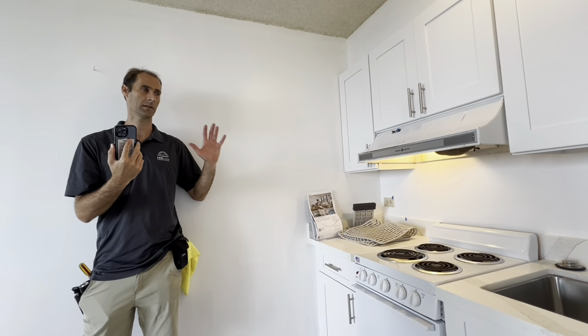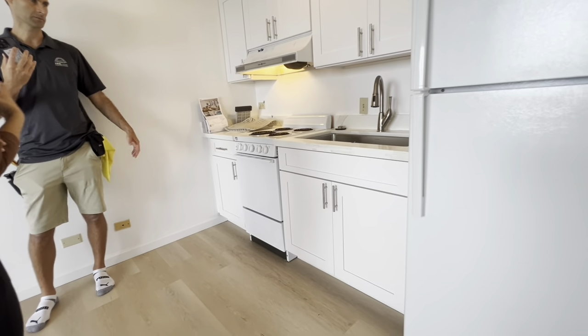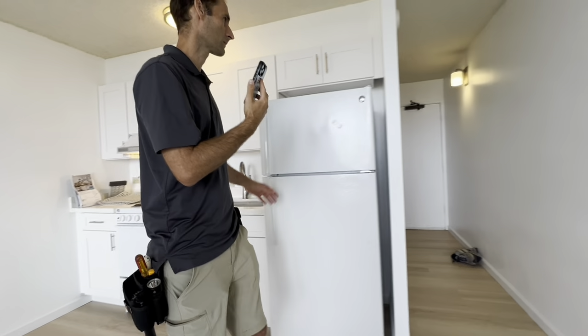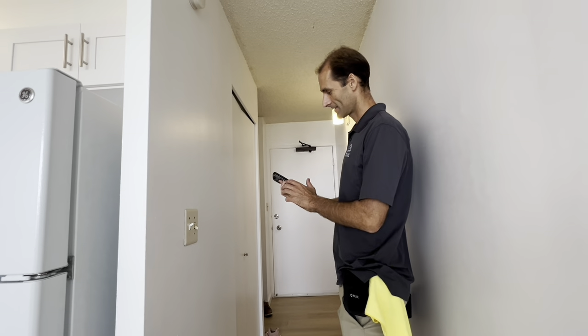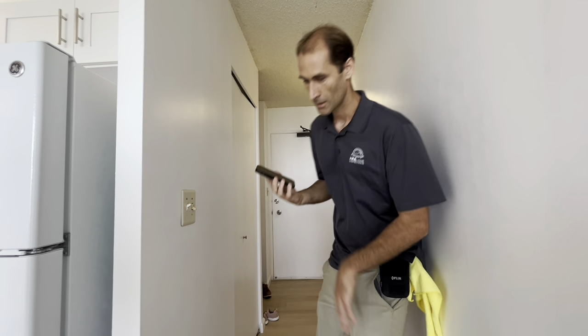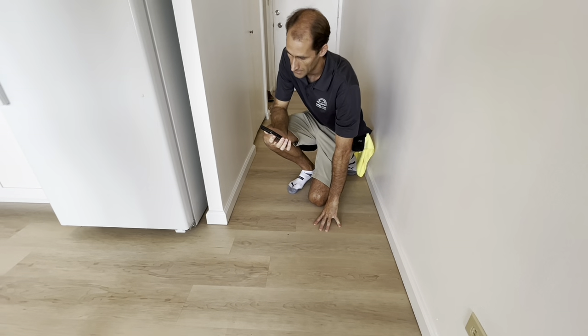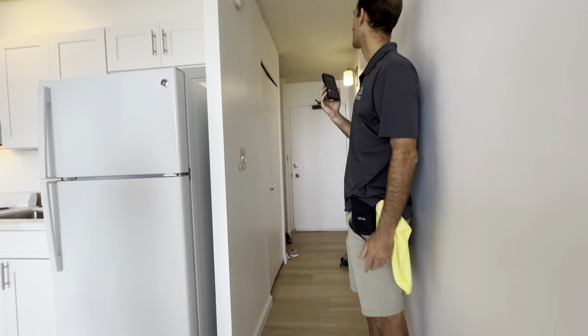Otherwise, they did the cabinets, countertops, and floors, which are all done really well. They're good quality, solid wood cabinets in good shape.